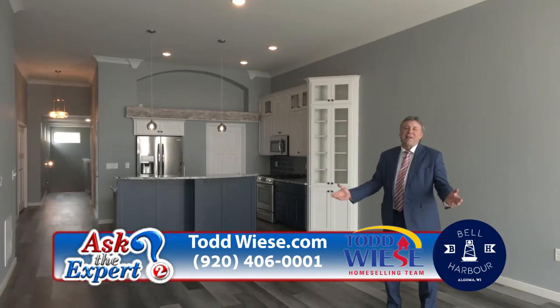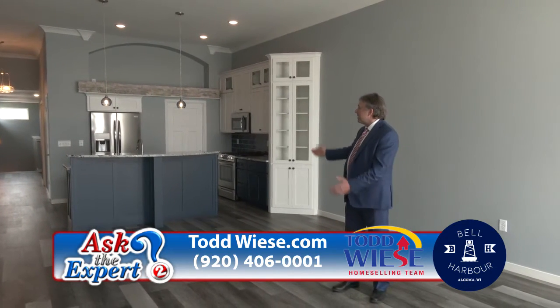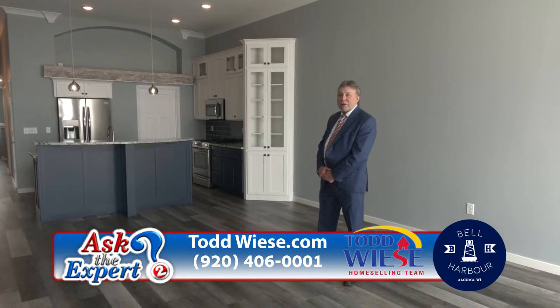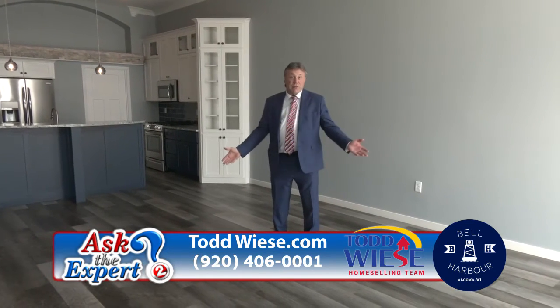I'm standing in an upper level condo unit. You'll notice the open concept, very tall ceilings, crown moldings as we lead into the kitchen — granite island, granite countertops behind, walk-in pantry, all the appliances, pendant lighting, and luxury flooring throughout the main level.